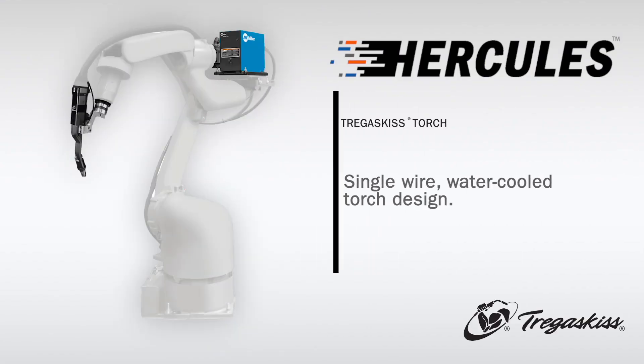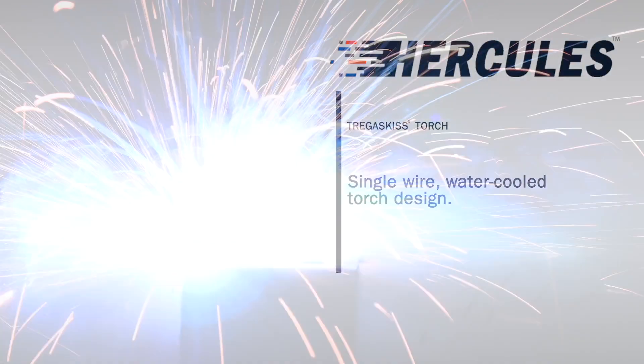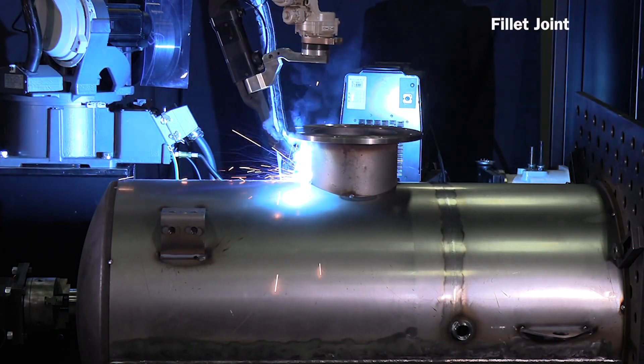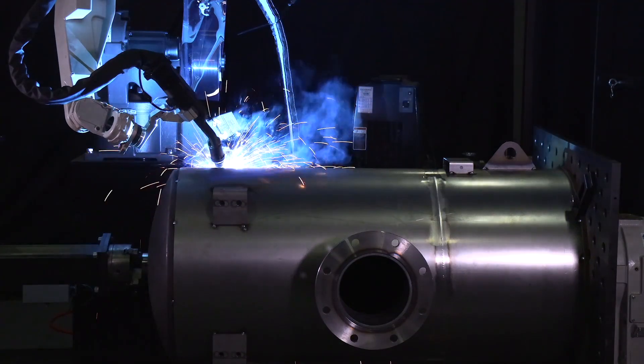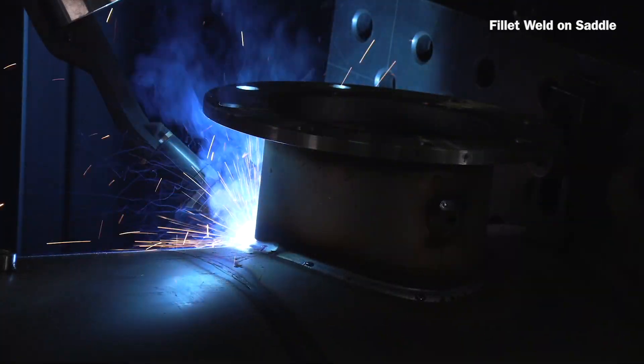Hercules utilizes a unique single-wire, water-cooled torch design by Tregascus, which maximizes electrical conductivity and optimizes filler metal delivery to the weld puddle. Like other Tregascus products, the Hercules robotic gun is designed to maximize performance, longevity, accuracy and ease of maintenance.